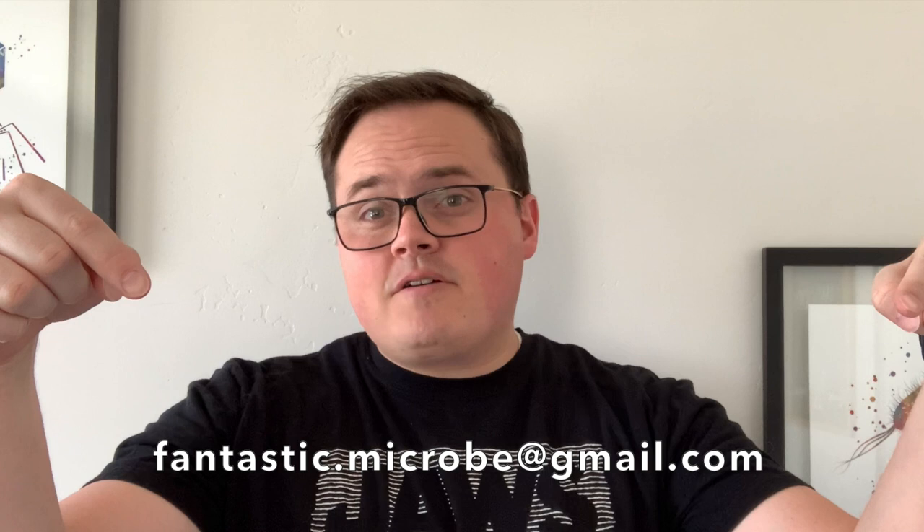So there you have it. I ended up talking with Jenna a little bit longer, but this is pretty much the meat of the discussion that we had, and it was a lot of fun talking with her. If any of you are in the microscope hobby or have a microscope career and want to be part of these interviews, go ahead and send me an email at fantastic.microbe@gmail.com. Or if you know anybody else that might be interested, give them a shout out and point them towards me. Thank you all for watching — I hope to see you on our next small adventure.